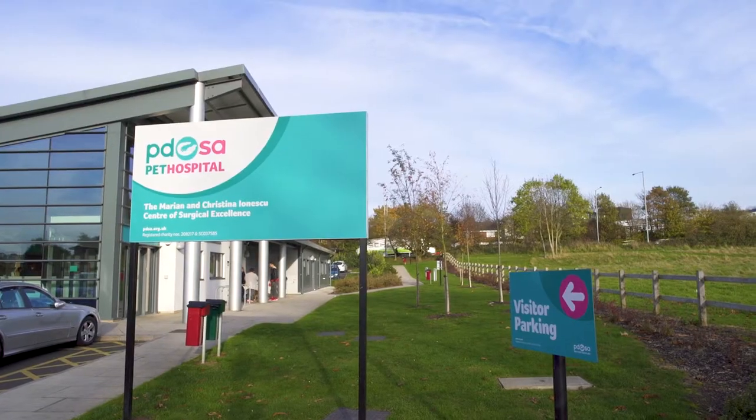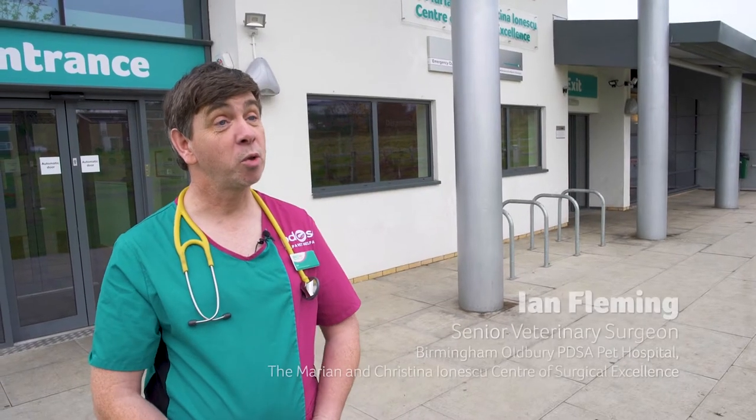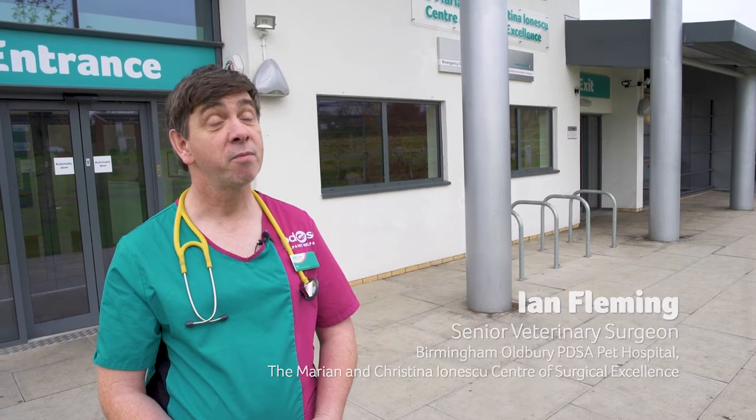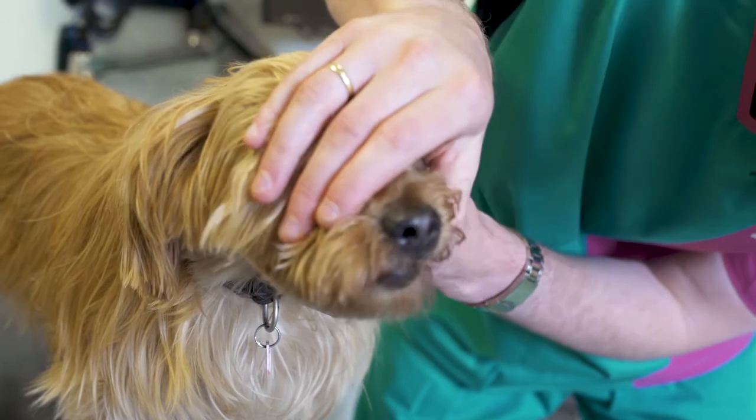Welcome to PDSA Oldbury, the Marianne and Christina Ionescu Centre of Surgical Excellence. Today we're just going to have a general wander around and actually see the pet hospital from the point of view that most people never get to see — from the inside out — and hopefully it'll give you a slightly different perspective on the amazing work that goes on here.